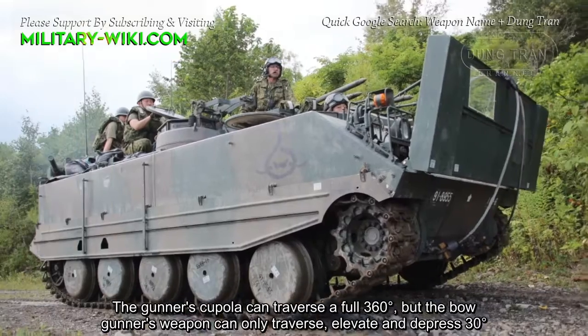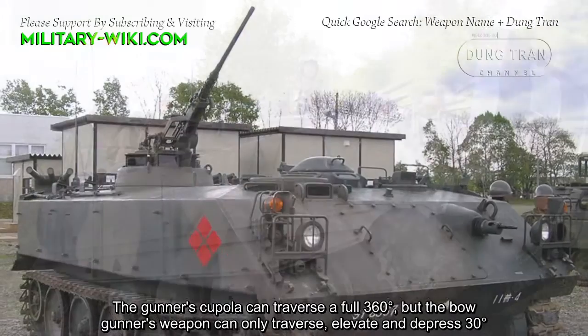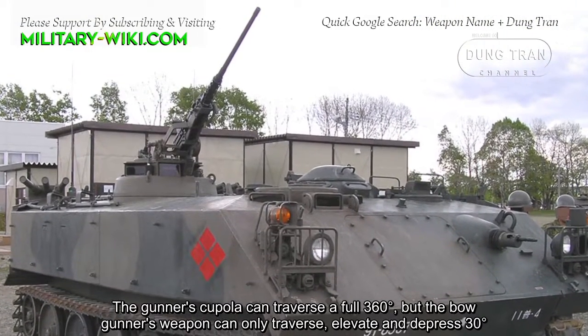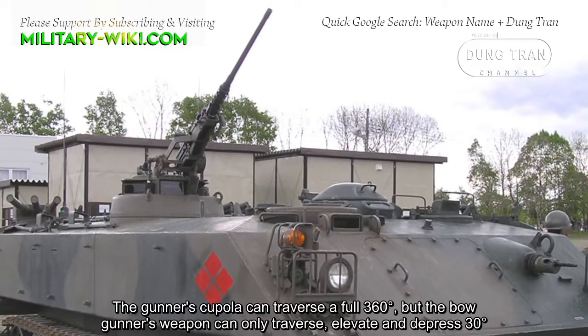The gunner's cupola can traverse a full 360 degrees, but the bow gunner's weapon can only traverse, elevate, and depress 30 degrees.